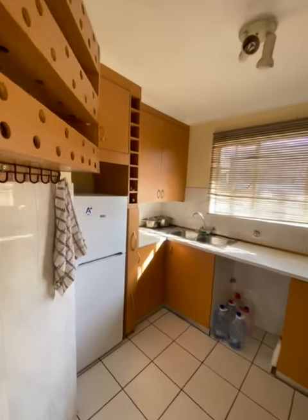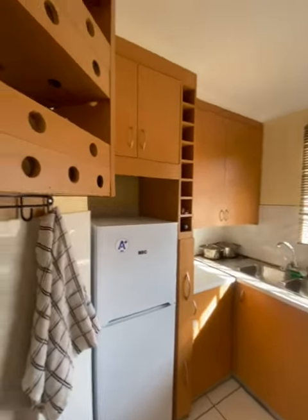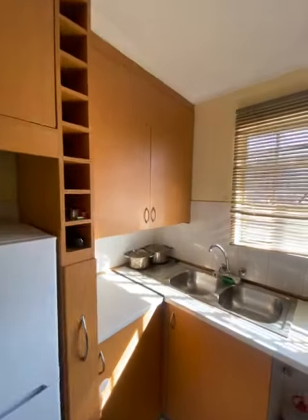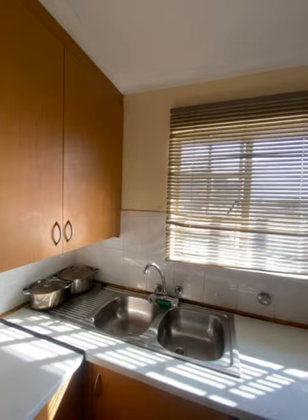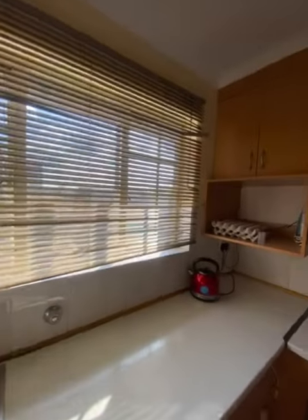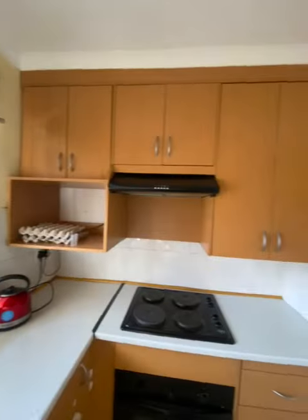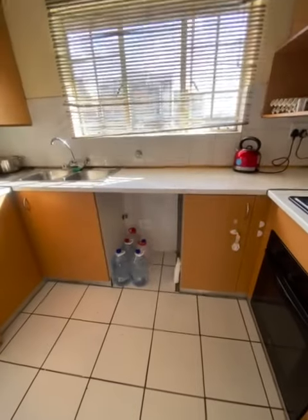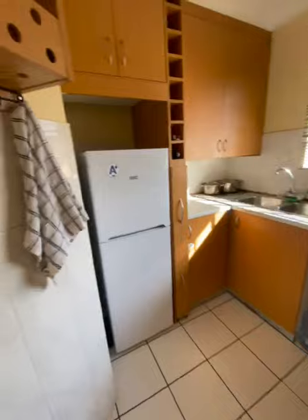This is the kitchen. It's well done. The kitchen has plenty of cupboards and space for a washing machine, and space for a fridge as you can see.